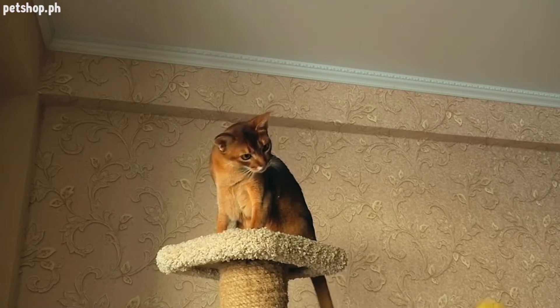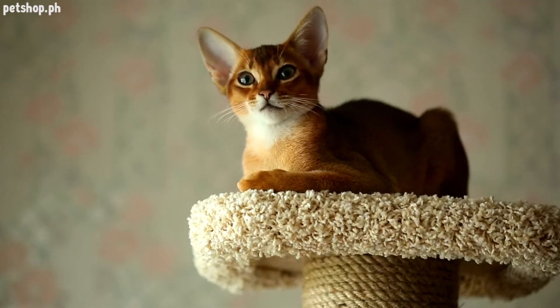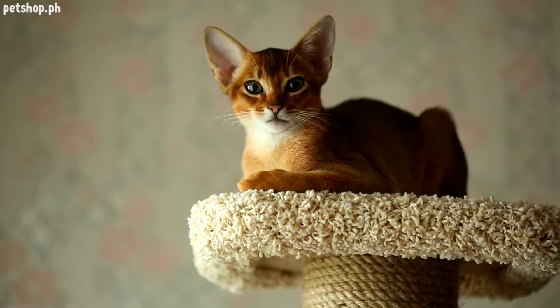Number five: a cat tree. Cats view their territory in three dimensions, and you can maximize your cat's territory even in a small space by buying a cat tree and placing it near a window, so your cat can have a view of the action going on outdoors.